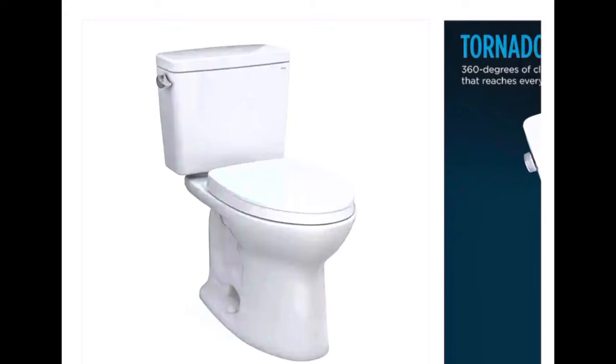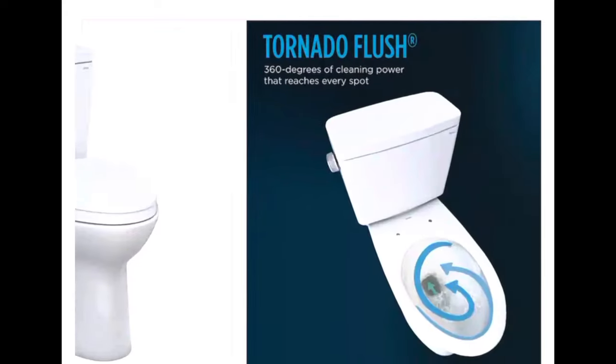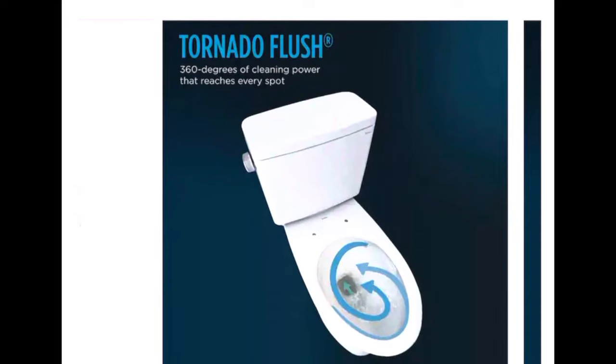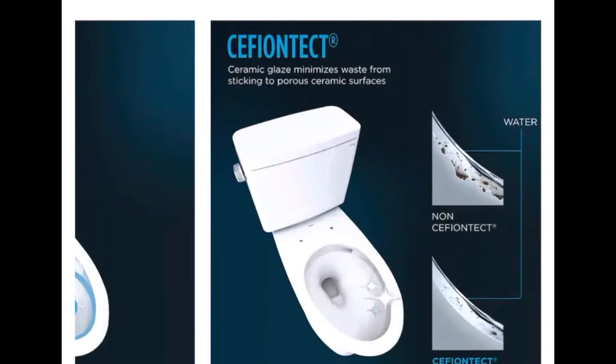So why is this the number one toilet I recommend? It's got that tornado flush we saw on some of the earlier toilets. They also put a special coating on the ceramic which makes it so that grime does not stick to the porcelain as much. It's a ceramic coating with an additional layer on top, and it lasts a long time. It just makes everything flush a little smoother, a little easier, and it doesn't get plugged up as much.